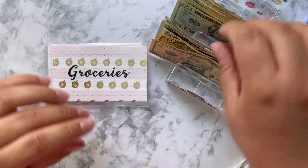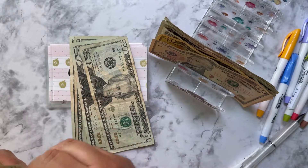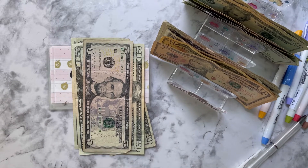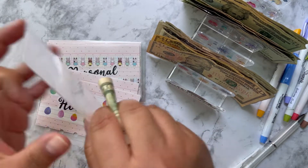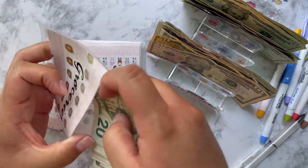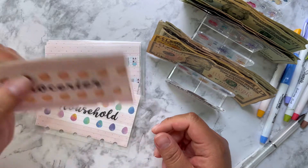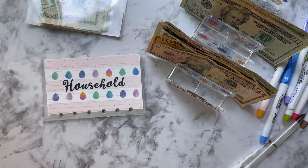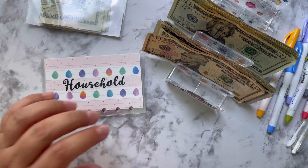Groceries gets $125 — twenty, forty, sixty, eighty, one hundred, one hundred and twenty-five. I think I'm going to be missing five dollars here. When I started, I just had simple envelopes that weren't even laminated. Just start off with whatever you have — that's what's going to help you get started. Household gets $30.